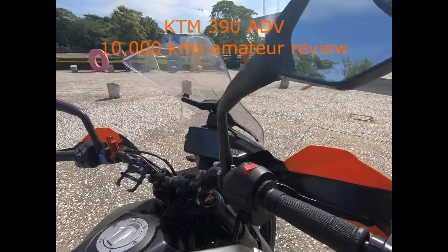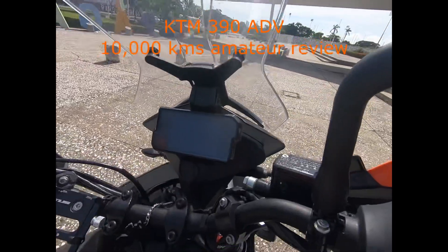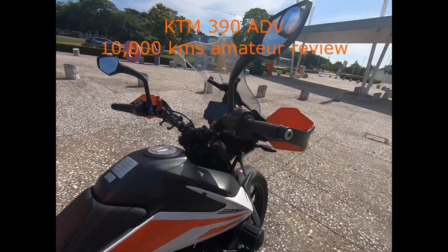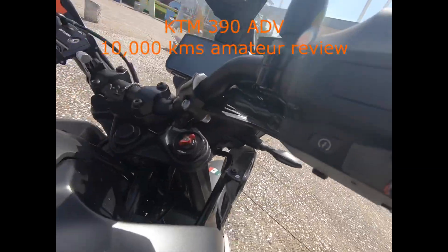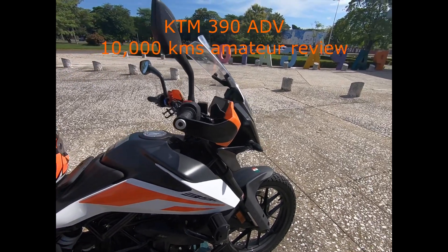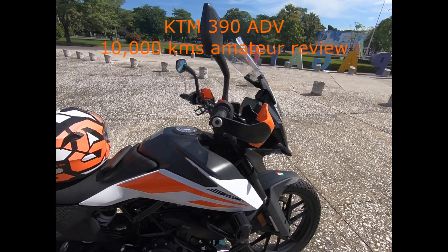On a one-to-five scale of satisfaction, it is in the 4.5 range. I'm very pleased with the bike. I'm going to go over some of the specifics on what I learned by riding it.